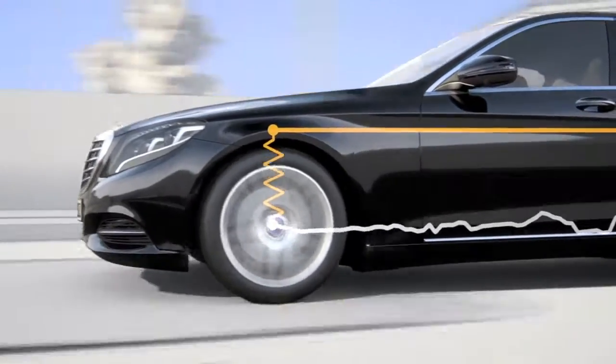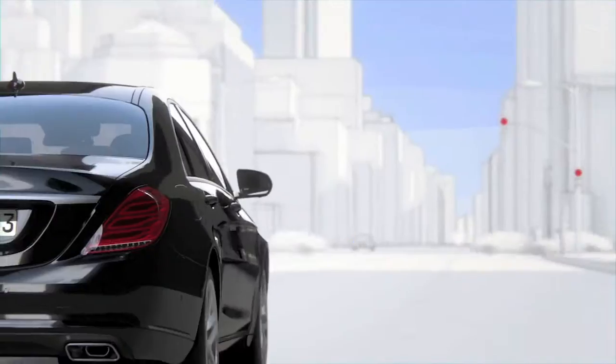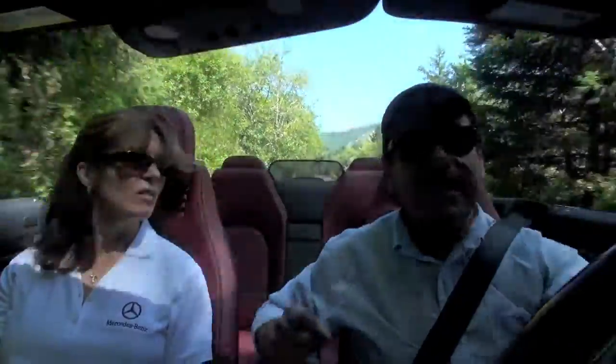We have over 30 systems either new or significantly enhanced. One of them is the Distronic, which debuted around 2000, but now the new system basically makes the car drive itself — almost. We were driving here over the mountains outside Portland and the performance is amazing — the grip on the road, the handling, everything. It handles perfectly. But the Distronic Plus is for a different kind of driving, like stop-and-go, right?